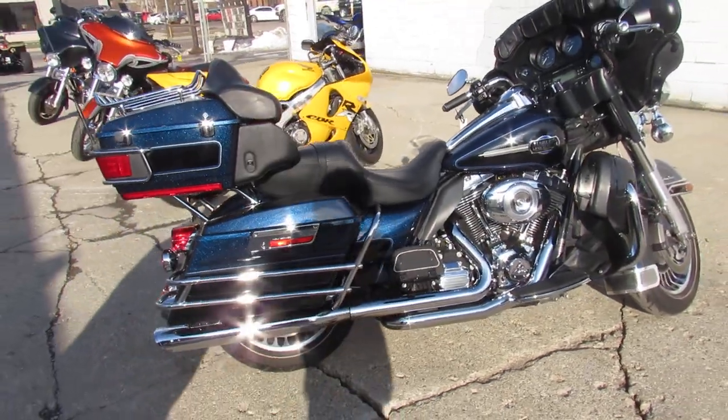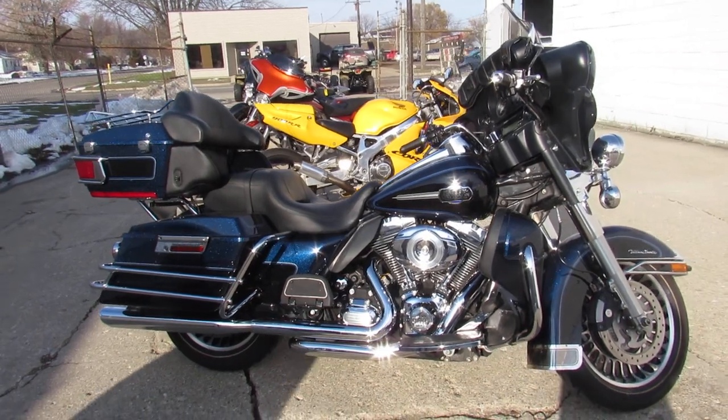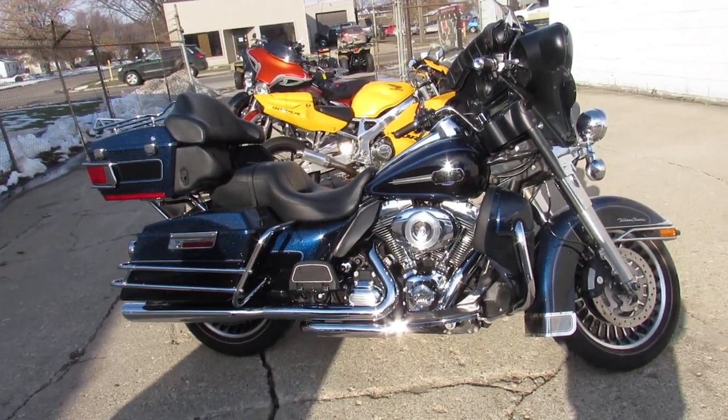Guaranteed financing, leasing programs, layaway programs. Your trades are always welcome. Give us a call, we'll get it done — 810-648-9500.